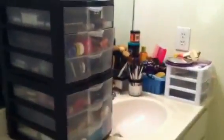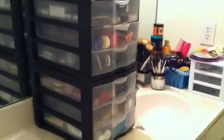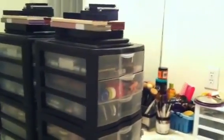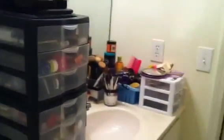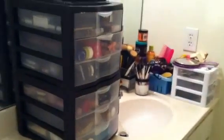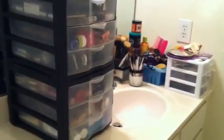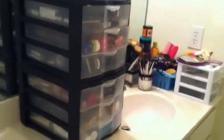Hey guys, welcome back to my channel! Today I want to show you guys my makeup storage and collection because I've been obsessed with these videos lately, so I decided to make my own. It is my bathroom because it's where I get ready in the morning, and I don't have a vanity or dresser or anything like that — my perfumes are on my dresser and that's the only thing that can really fit on that.